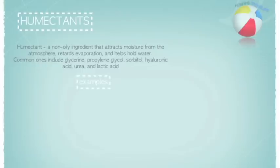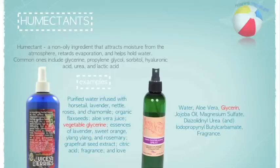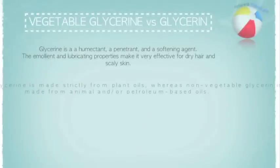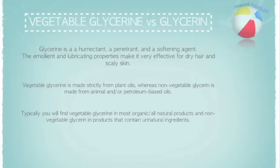In these two popular hairsprays, or curl refreshers, you will see that they both contain glycerin, but one says vegetable glycerin while the other does not. What's the difference, you ask? While both glycerin and vegetable glycerin are great for our hair, choosing one or the other is solely up to you.